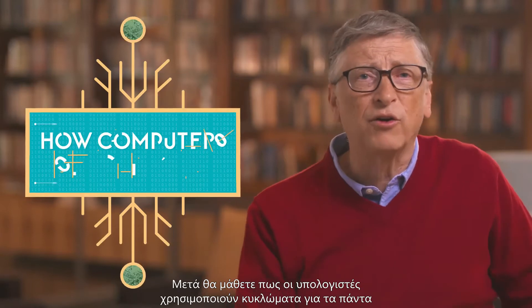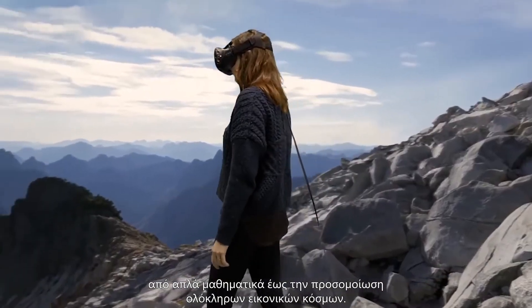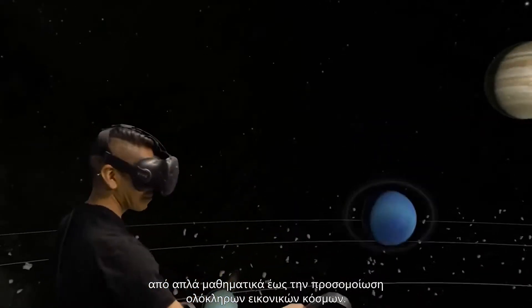After that, you'll learn how computers use circuits to do everything from simple math to simulating entire virtual worlds.